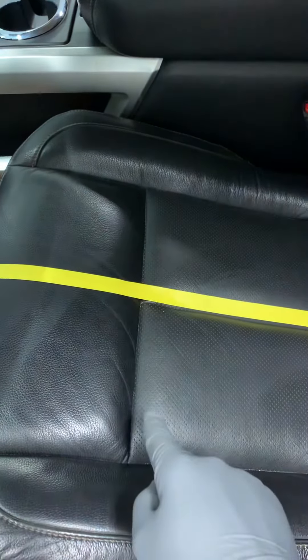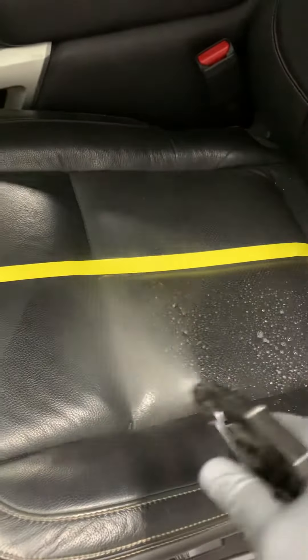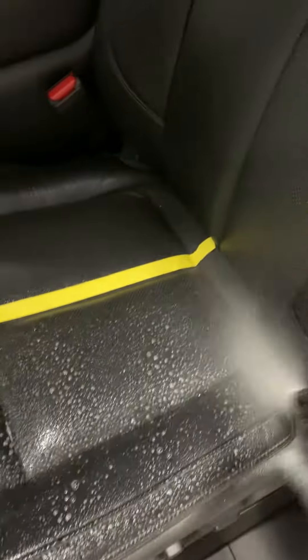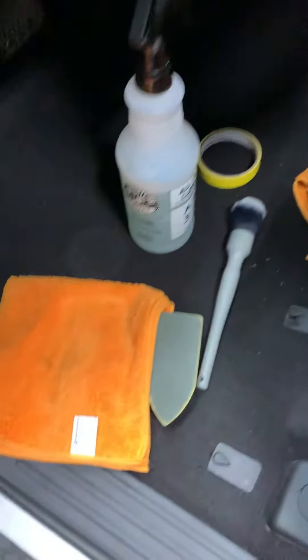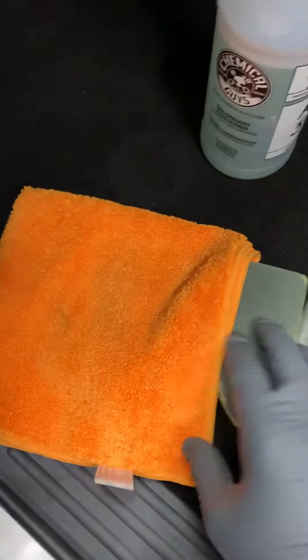What I've done is put down this tape line here — we're not going to clean this side, we're going to clean this side, and I'm going to show you the difference when we get done. I'll use this rag right here — as you can see, it's a brand new rag, so there's nothing on it at all.